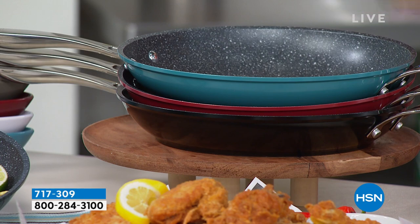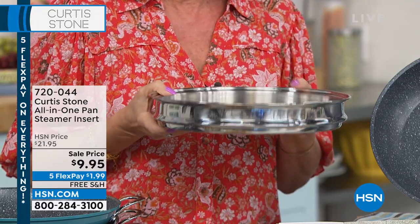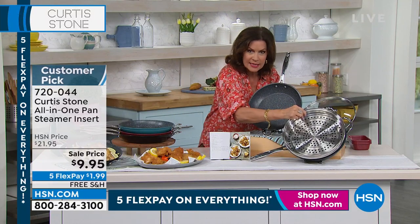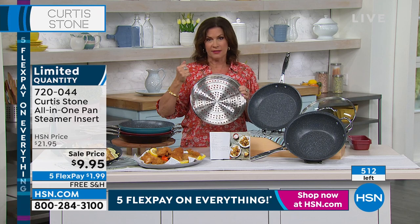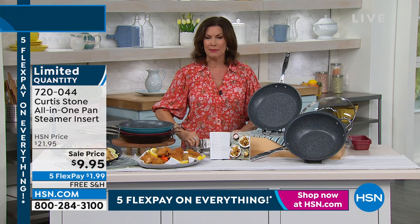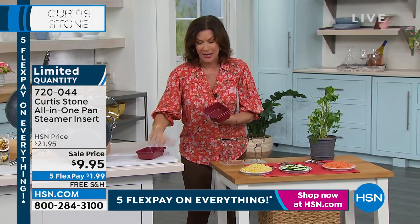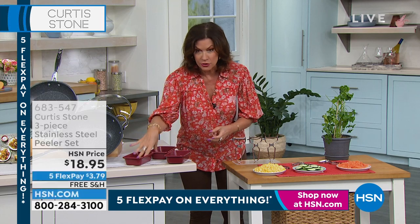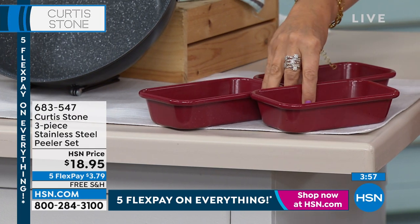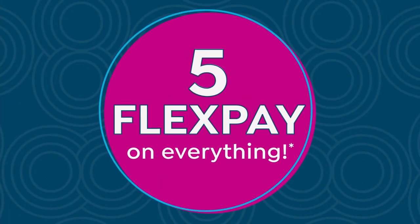We have it in red and beautiful turquoise. The steamer insert — there will be none left by midnight tonight. Use express ordering if you want a couple. They are $9.95. It fits the 11-inch and the 4.5-quart. It's going to help you cook healthier with so many different options — stack them up and make fabulous meals, dim sum, you name it. Coming up next hour: set of three DuraBake mini loaf pans — $9.95. This is not a deal, it's a steal.